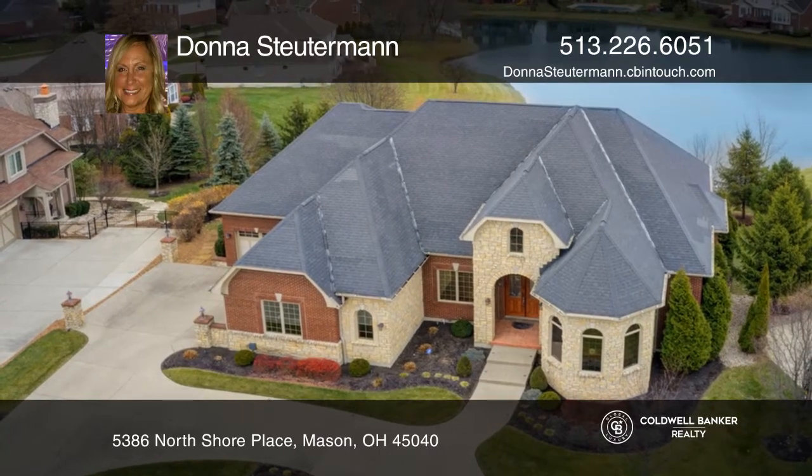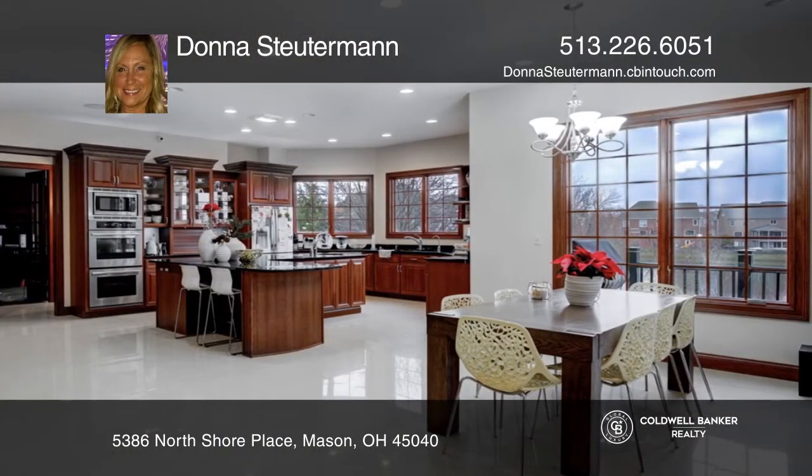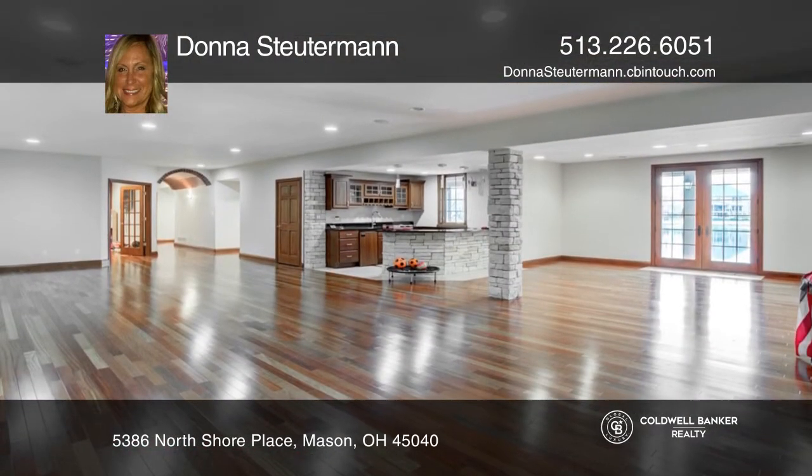This stunning custom-designed 7,200 plus square foot ranch in desired Long Cove is loaded with high-end features and finishes. It features Swarovski crystal fixtures, Brazilian cherry hardwood floors, and a luxury master bath suite with seven shower heads.